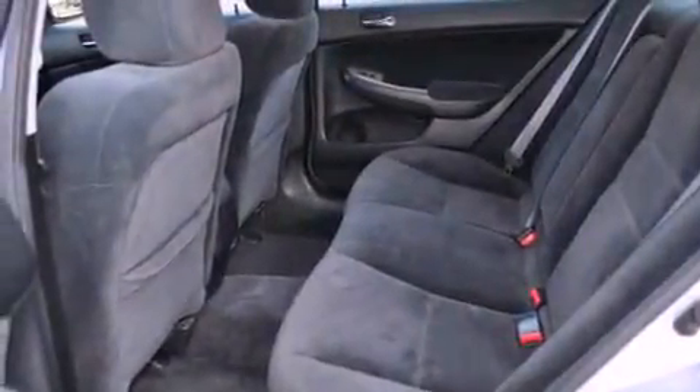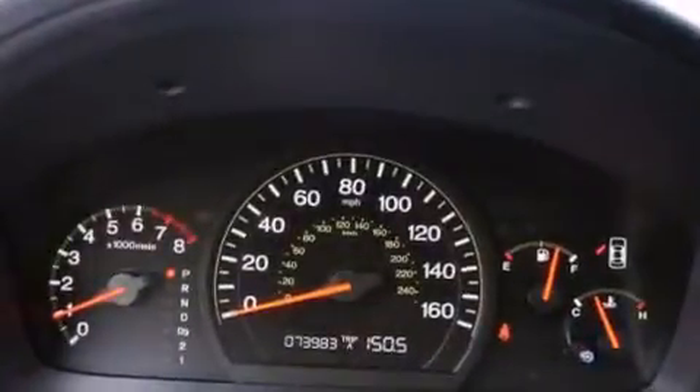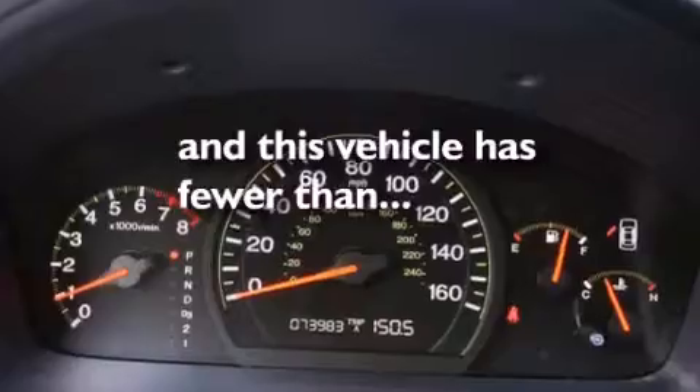Additional features include an illuminated driver's side vanity mirror, an anti-lock braking system, air conditioning, and this vehicle has less than 74,000 miles.